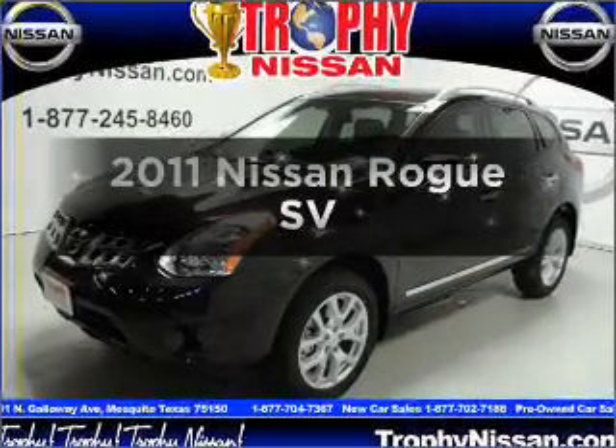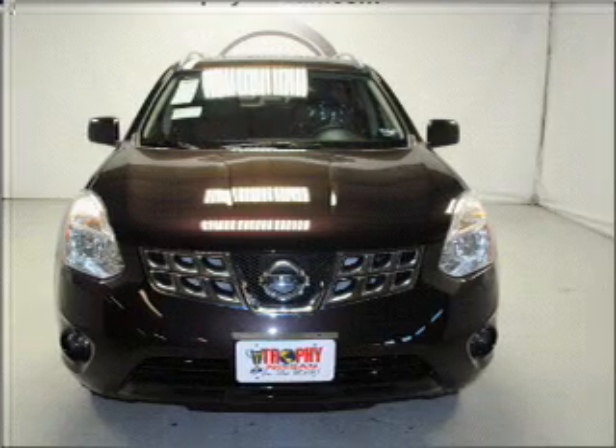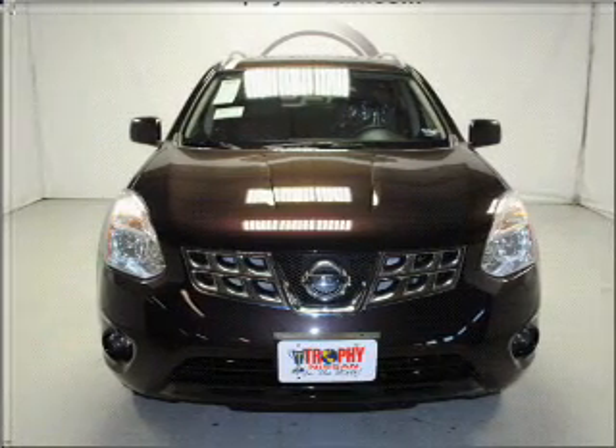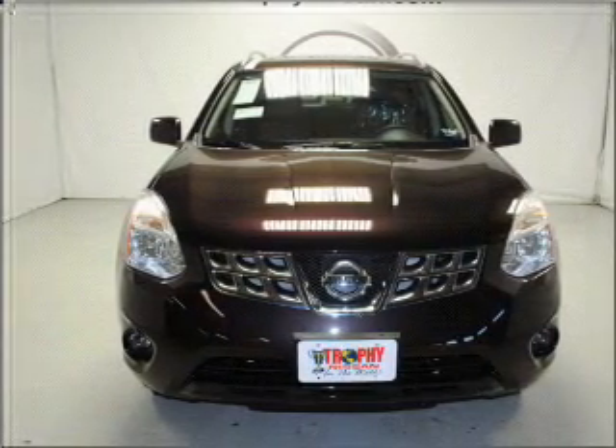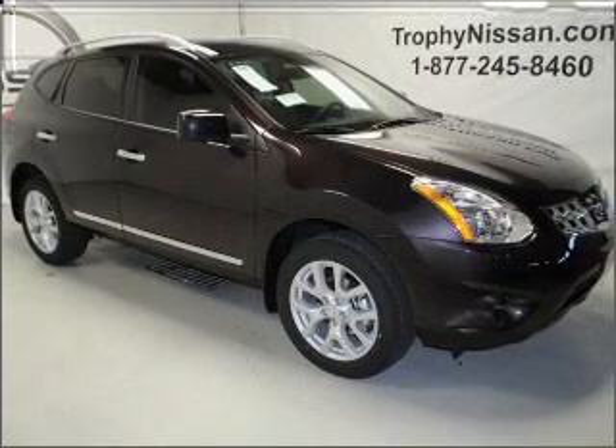Get noticed in this 2011 Nissan Rogue. This is the set of wheels you've been looking for. With an efficient four-cylinder engine that responds smoothly to its automatic transmission, you will appreciate the safety feature of anti-lock brakes.